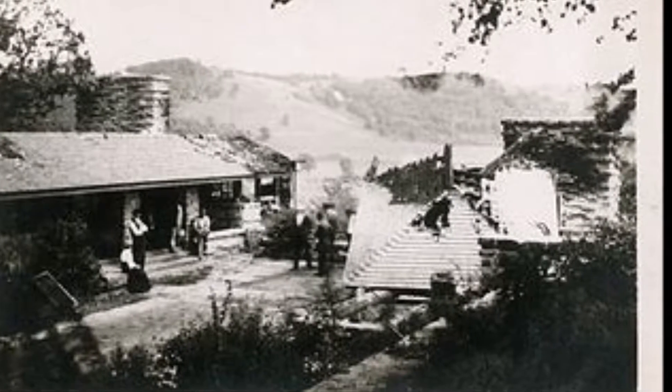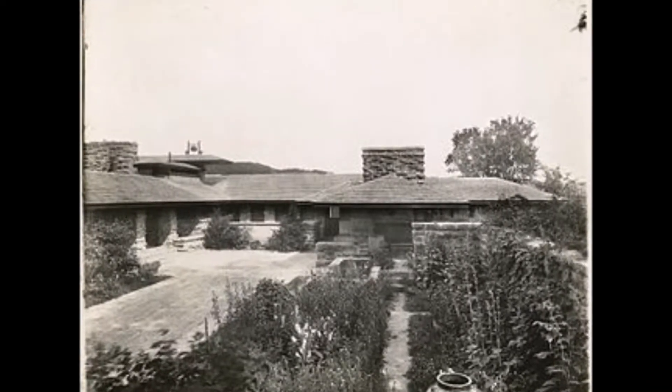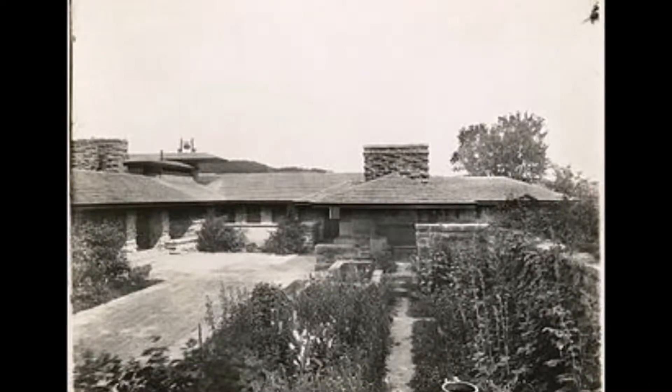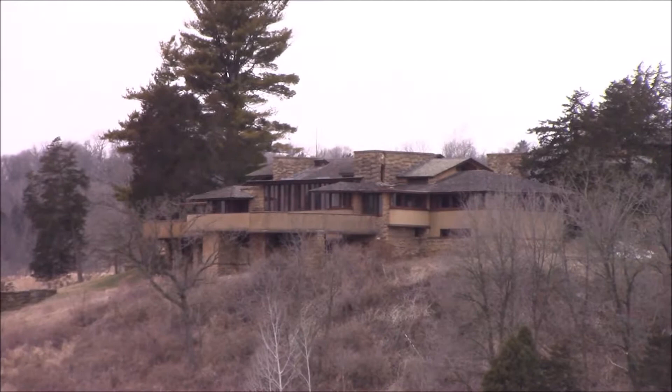Frank Lloyd Wright was not there, though. Wright was obviously devastated, but he did recover and decided to build a new Taliesin on the exact same site. But in 1925, the wiring at Taliesin II got hit by lightning and it burned to the ground. Though in serious debt, he built a third Taliesin — the one standing today — and finished it in 1927.